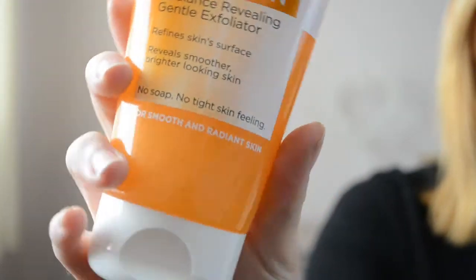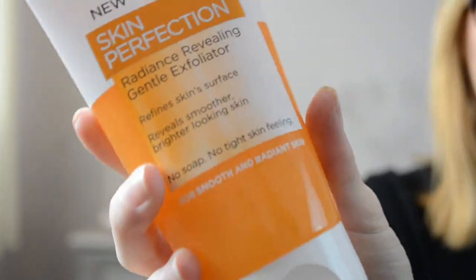The next product matches with the first — it's from the L'Oreal Skin Perfection range, and this is the Radiance Revealing Gentle Exfoliator. I've been using this for a few days and it does work — my skin looks brighter and smoother. When you put these two products together they work brilliantly as a duo for skincare, so I would definitely recommend them and I'll definitely be using them again.